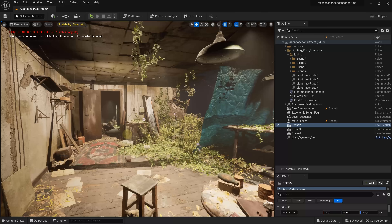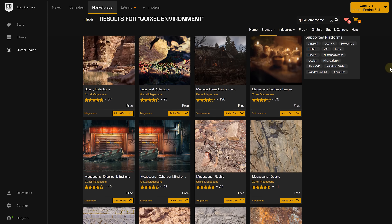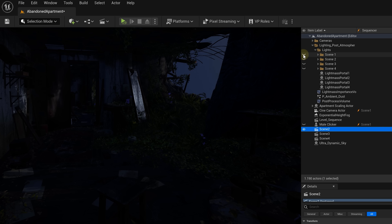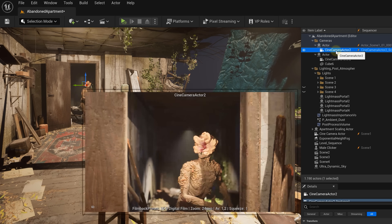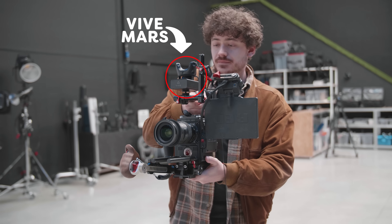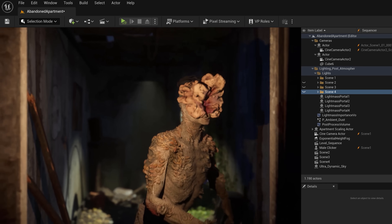Let's talk about the Unreal environment. I used a super cool free abandoned apartment map from Quixel — you can find this and a bunch of other amazing maps in the Unreal Engine marketplace. All I had to do was add some lights, position those creepy clicker models, and set a few cameras. For one of those cameras, I used the Vive Mars cam track to give a handheld motion — this added a touch of suspense to the shot, making it more thrilling. And it's a wrap, guys.